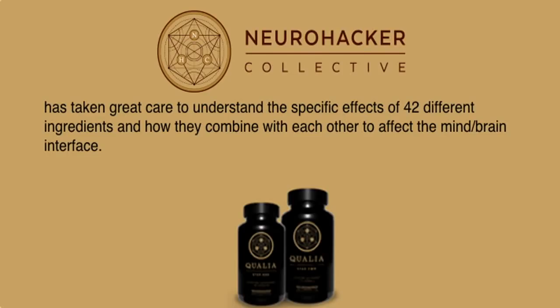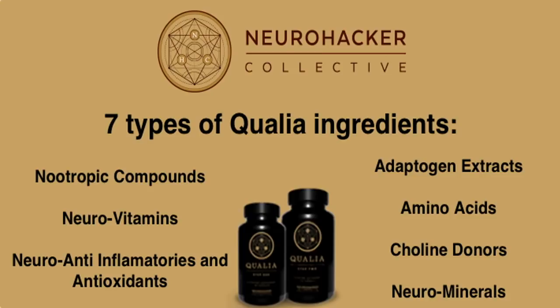Qualia is made up of over 40 different ingredients. The maker, Neurohacker Collective, has done a lot of research to determine how the ingredients combine with each other, as well as in the body, to affect the mind-brain interface. I won't go through all of the ingredients one by one, but I will go through the seven areas Qualia targets. Below this video is a link to the page on the Neurohacker Collective's site, where you can explore the individual ingredients as well as why they are included.